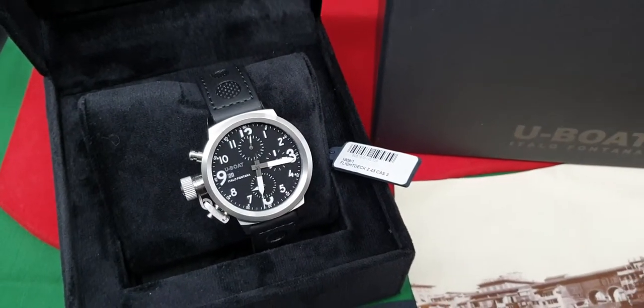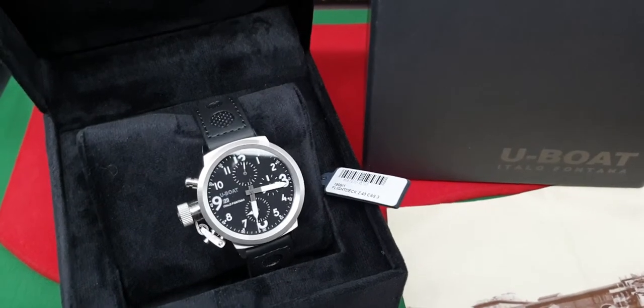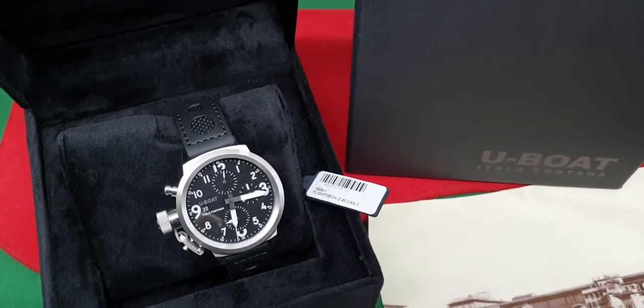Welcome to What's the Time Mr. Wolf. Today we have a review of another beautiful U-Boat chronograph watch.